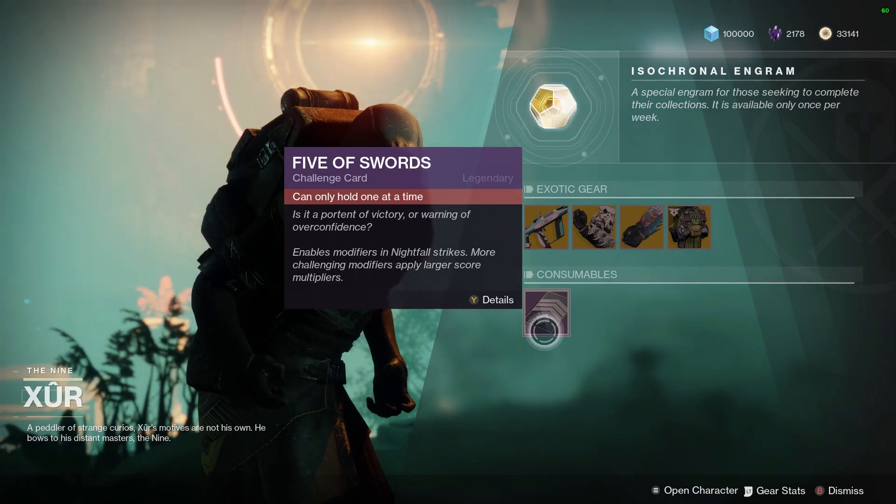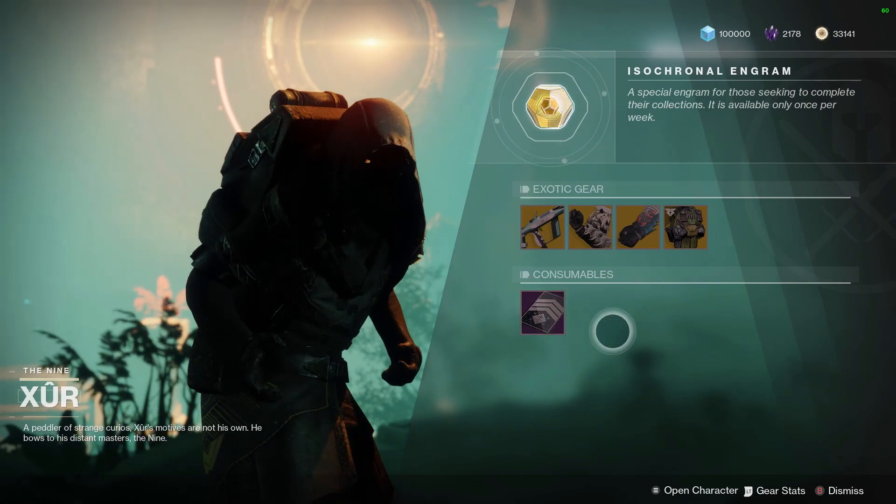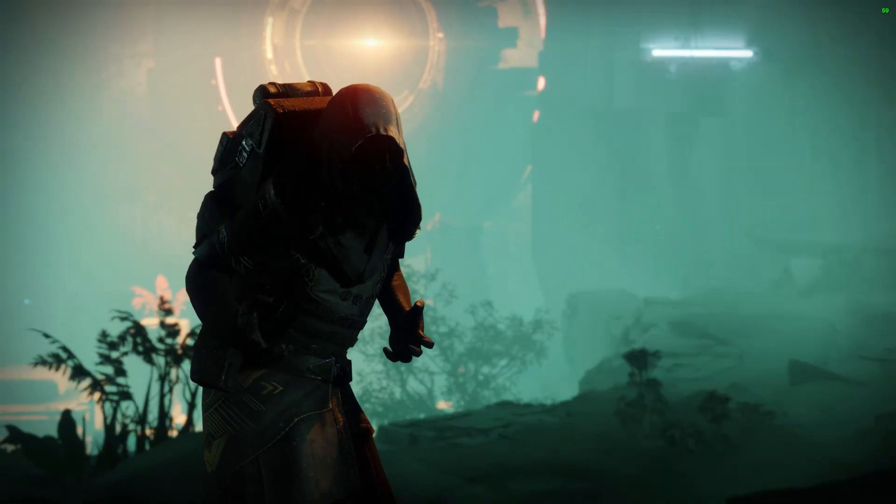We also have the Fated Engram as per normal, and the Five of Swords for additional modifiers to help reach the 100K score for Nightfalls.